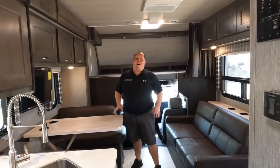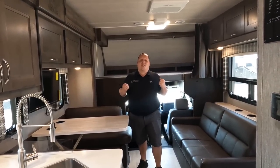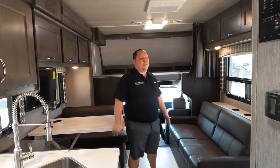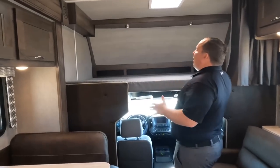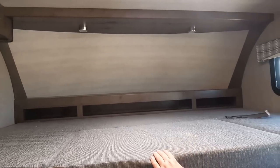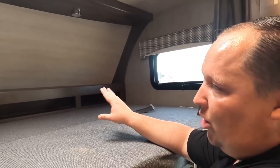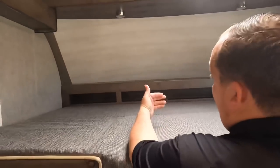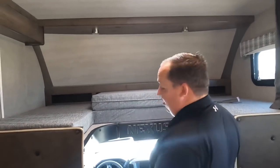Andrea, look at how much bigger this motorhome is with the slide-outs out. This super C is supposed to be small, but with the slide out it's still super spacious. Look at how big this bunk over the cab is — it's huge. You've got padding and a little bit of storage there. I heard they might be switching to a front windshield — if they do, with that front windshield it's going to be even bigger.